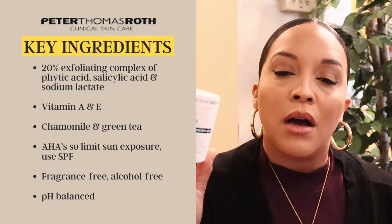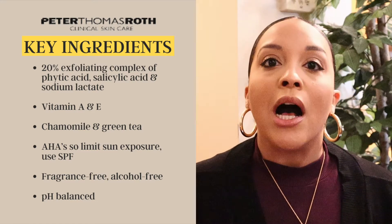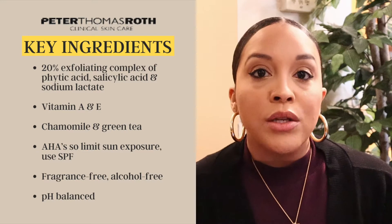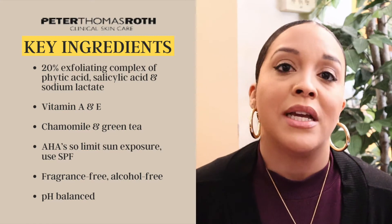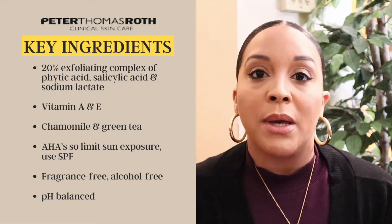The key ingredients: this is a 20% exfoliating complex of different types of acids like phytic acid, salicylic acid, and sodium lactate — ingredients that really help exfoliate, remove dead skin, and reveal even-toned, glowing skin. It also contains antioxidants with vitamin A and vitamin E. It's fragrance-free and alcohol-free, which is really important for sensitive and acne-prone skin. It also acts like a treatment, prepping your skin to better absorb other products like retinols and serums, making them more effective.